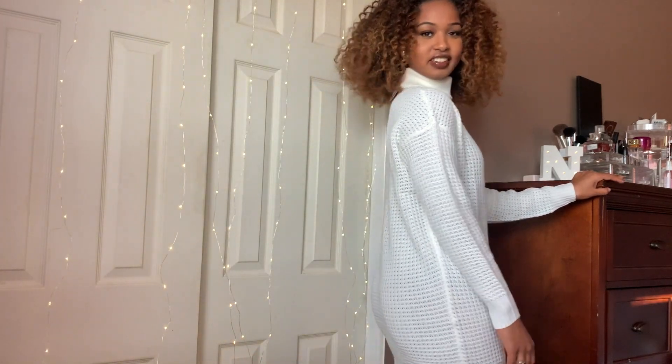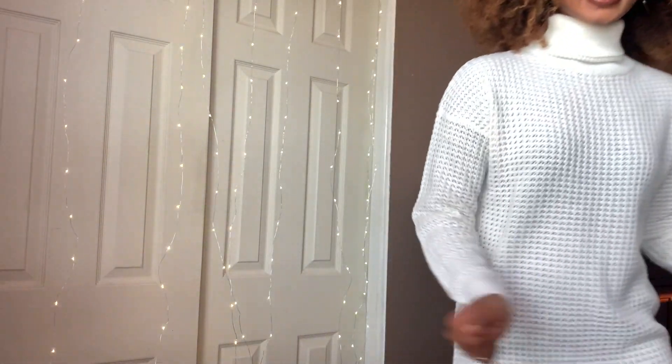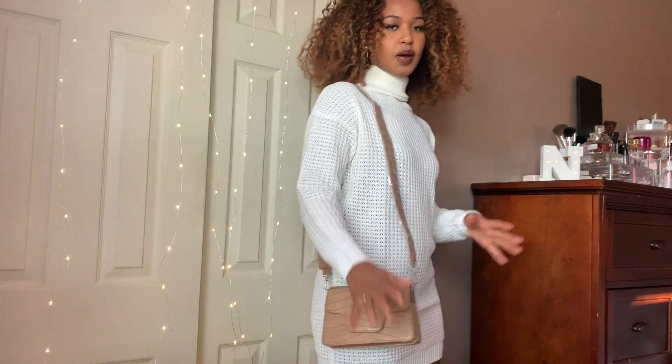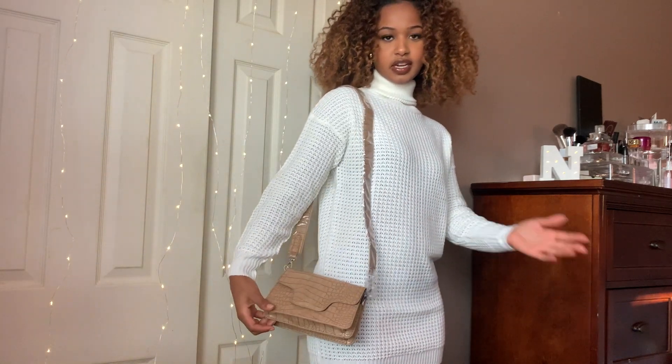They're super cute together, and this is going to be my second favorite outfit just because of the boots. Last but not least, this bag — I'm going to style it with something, not this outfit, but this is the last item. And that's everything for this Missguided haul!